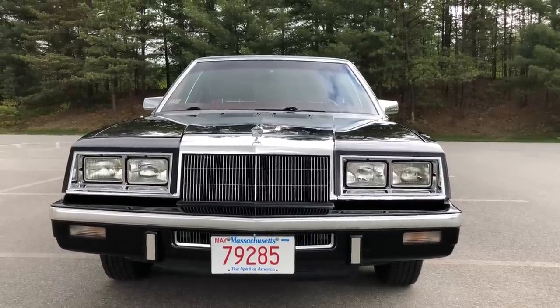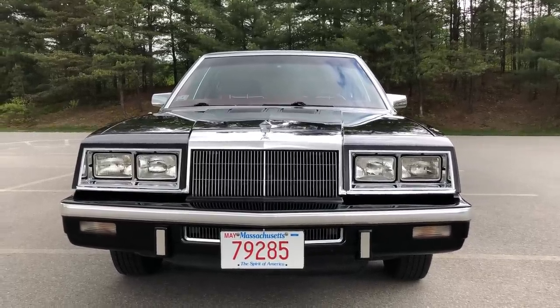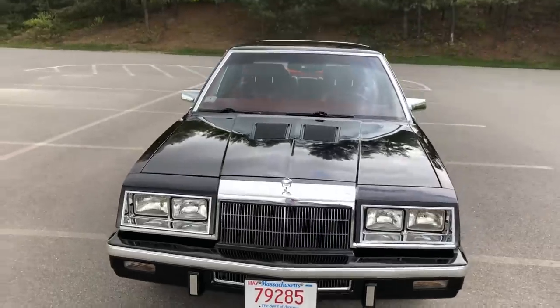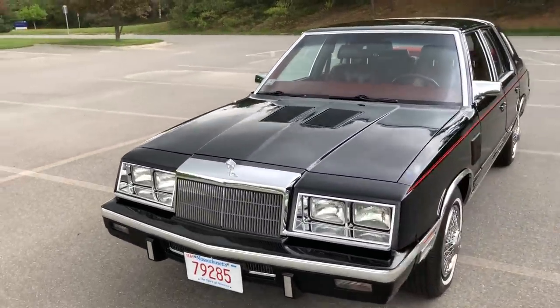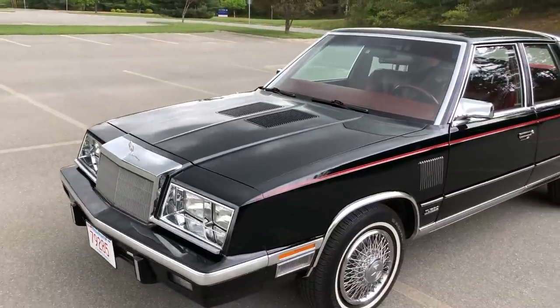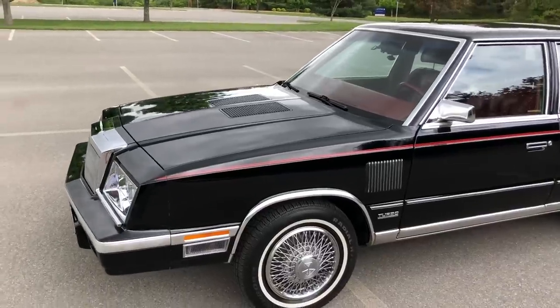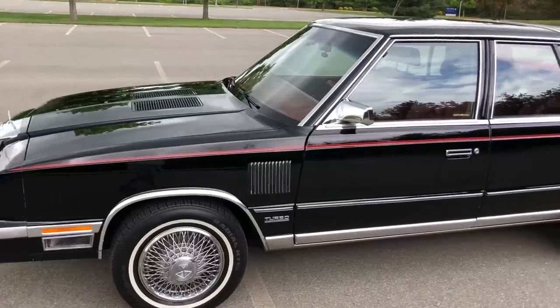This is my 1985 Chrysler New Yorker. It has 72,500 or so miles on it. It's the original paint. It has all the options — it's the 2.2 turbo with red leather interior and wide-wheel hubcaps.